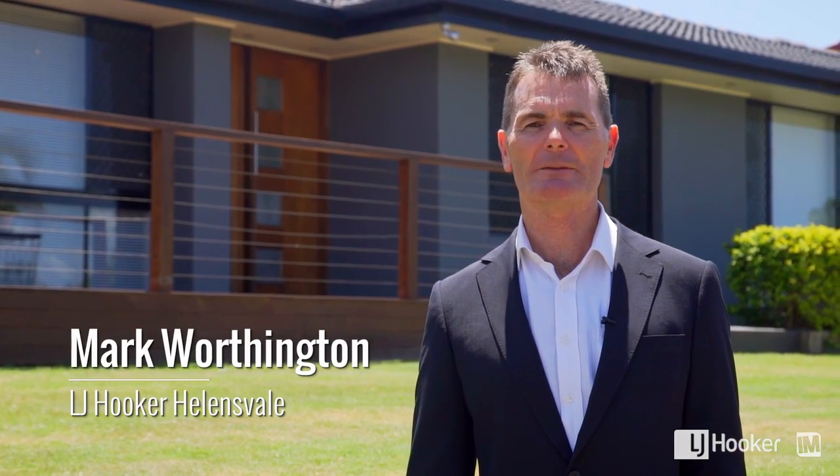Hi, my name's Mark. I'd like to welcome you to this beautifully renovated property. Let's go inside and take a look.